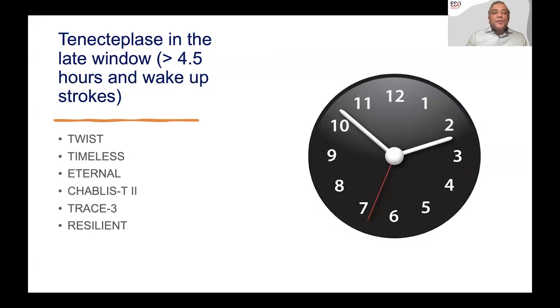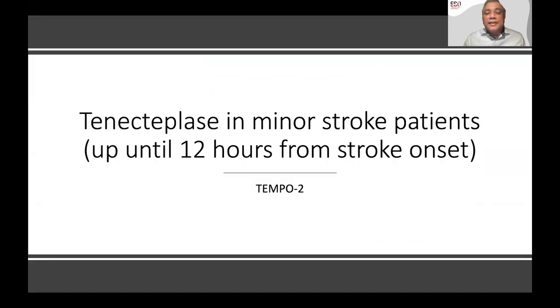You will start seeing more evidence questioning whether tenecteplase can be used in the late time window. There's already an interesting trial using pragmatic imaging that shows promising results in Rankin distribution. Hopefully this year we'll see the TIMELESS trial results, the ETERNAL results from Australia, the CHABLIS-T2 trial from China, the TRACE-3 trial also Chinese, and the RESILIENT trial from Brazil. Substantial evidence will accrue about tenecteplase use in the late time window.